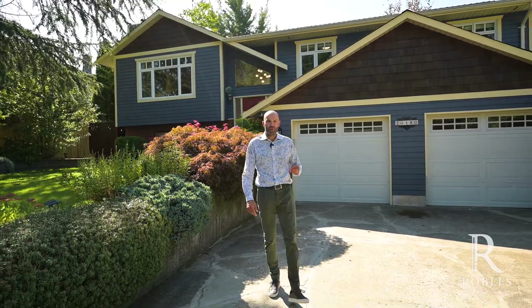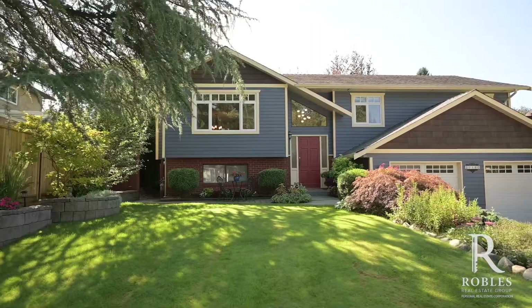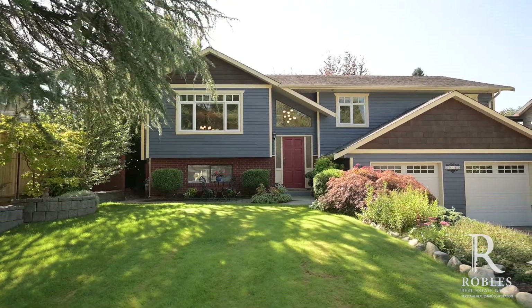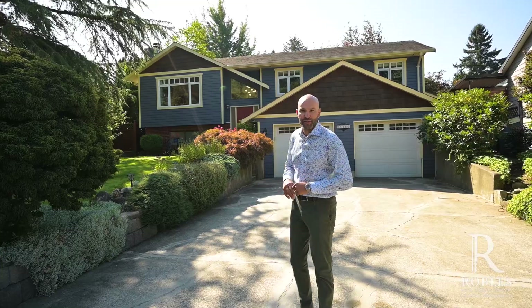Welcome to our newest listing in Walnut Grove. This home is beautifully renovated — it's 2,146 square feet, a split entry with four bedrooms and three bathrooms, a south-facing backyard, and a beautiful deck on a private quiet street in a great area in Walnut Grove. So let's go have a look.